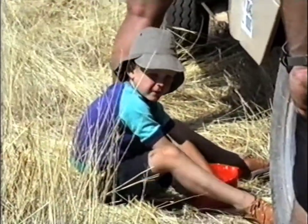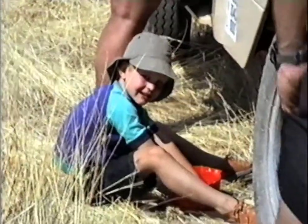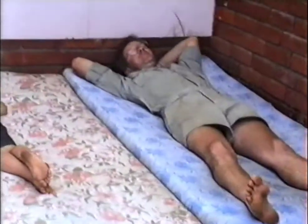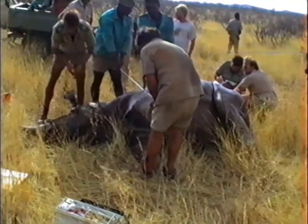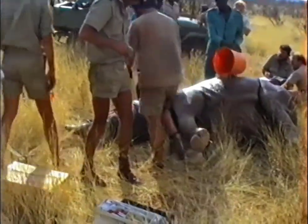Here's my son Tim — he was five years old at that stage. Imagine growing up in Africa and being able to do that with your dad. At lunchtime it was too hot, so there was no capturing, and everybody sat in the shade and had a good afternoon rest.